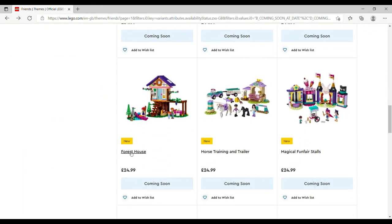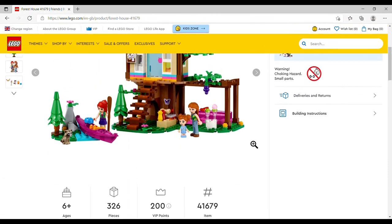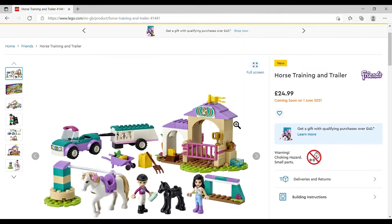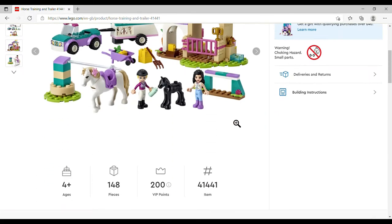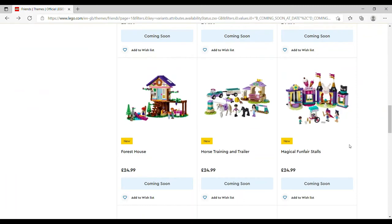The Forest House is £24.99, set number 41679, 326 pieces — three mini-dolls, a cute little raccoon again, a canoe, and it looks like a holiday cabin but more like a treehouse with steps. Then Horse Training and Trailer, also £24.99, set number 41441, 148 pieces: two mini-dolls, a horse, and a foal — definitely a foal this time because there's a baby bottle — plus a little stable, trailer, and jeep.